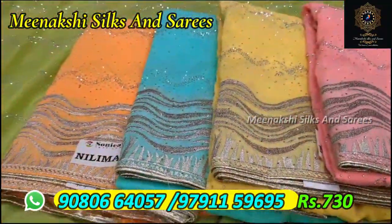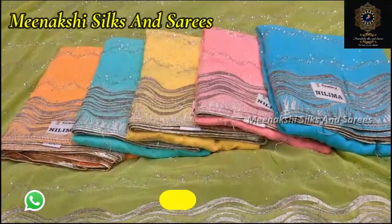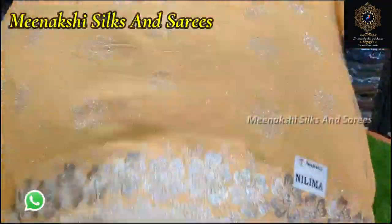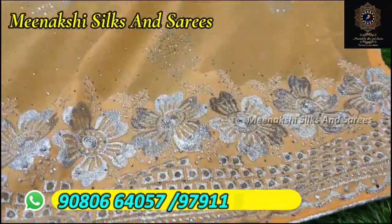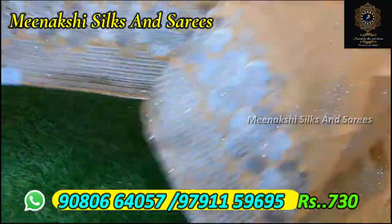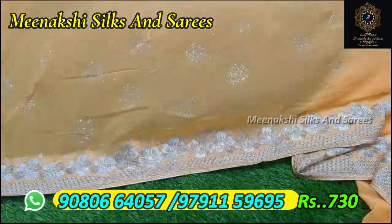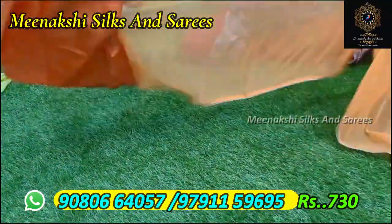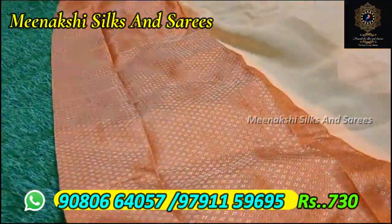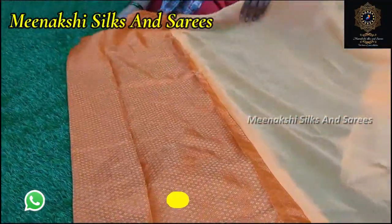We have a bright red color, we have the best colors in the 830 range. We have a color combination, and we have a blue blouse. We have a yellow color, we have a little green color, we have white color. We have a yellow color, black color, and blue blouse.